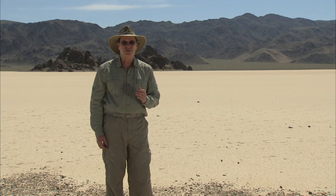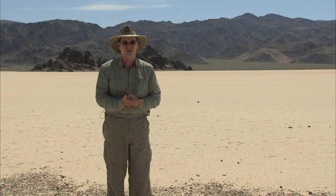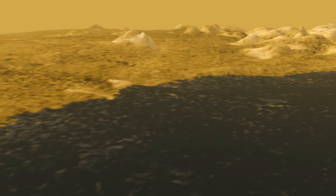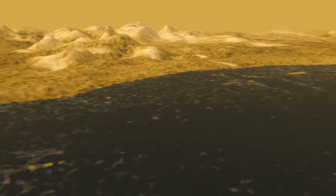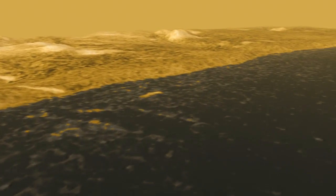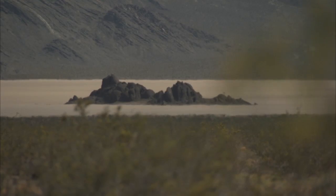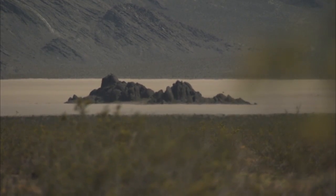By studying the relationship between the evidence and the events here in Death Valley, where we can measure them, we can connect that same set of evidence to the events that might have happened on Titan. It's important because if we're going to find life somewhere else in the universe, it has to have something in common with the one place that we know has life — and that's here.